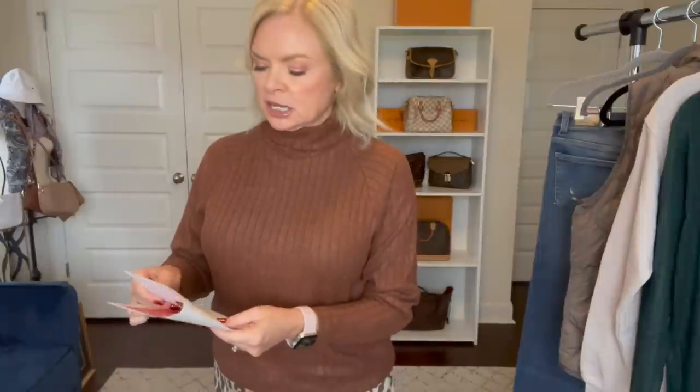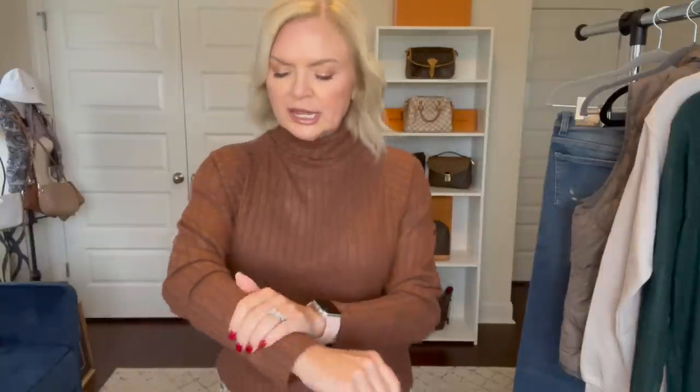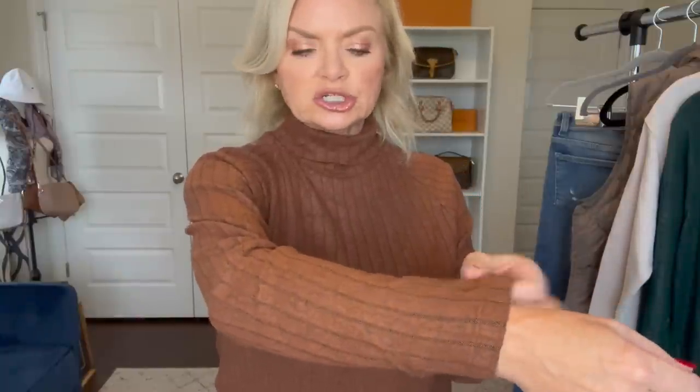I will go over the prices. This is the ribbed turtleneck by Lush in chocolate — it is $48. It's not a sweater, but it's a little bit thicker than just a t-shirt. It definitely has the fuzzy factor of a sweater, so it's kind of somewhere in between.